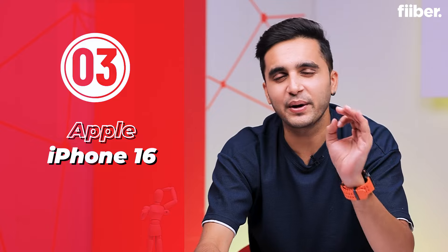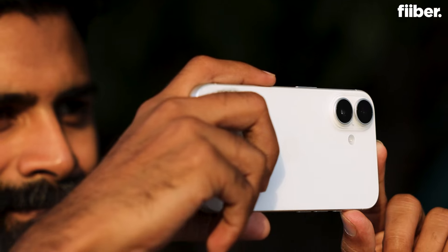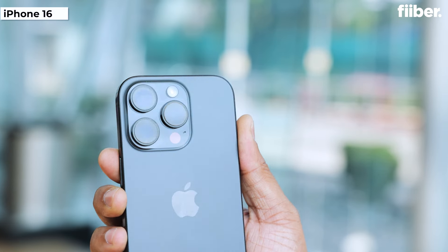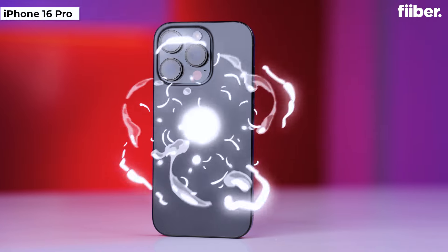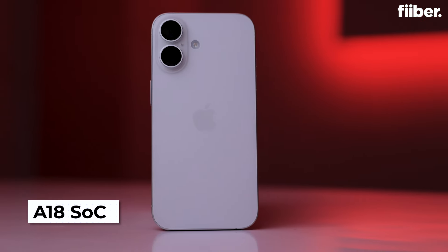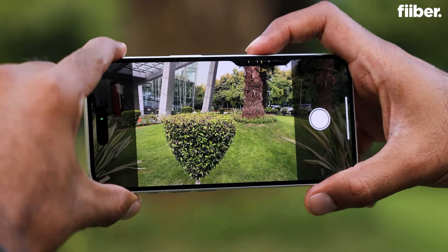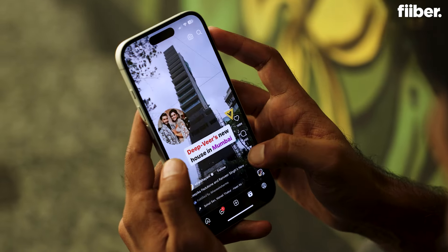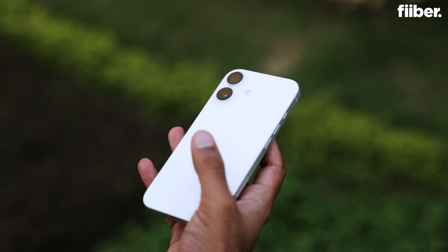Now let's talk Apple. The iPhone 16 is the perfect combination of solid power and competitive pricing, especially considering the 16 Pro models that come with more or less the same features but cost a bomb. With its A18 chipset, this phone is blazing fast — whether you're gaming, using the camera, or running demanding apps, the iPhone 16 handles everything with ease.